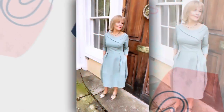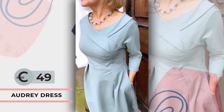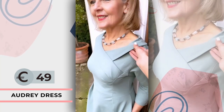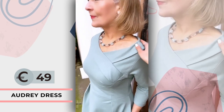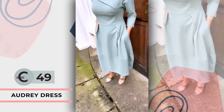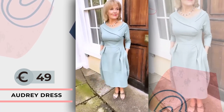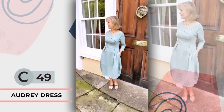Happy Sunday! This is my beautiful mum, elegantly modelling the Audrey dress in Sage, which has a beautiful Audrey Hepburn inspired neckline. I think the colour is really pretty on her, especially with the accessories. And it has pockets too, and it's just a beautiful shape on her with a nipped in waist to flatter her gorgeous figure.